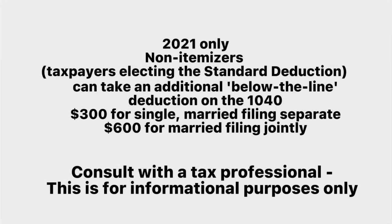Remember, normally taxpayers who don't itemize but take the standard deduction can deduct charitable donations. However, contributions made to qualifying charitable organizations during 2021 can be a below-the-line deduction on your 1040, up to $300 on single and married filing separate, or up to $600 on married filing jointly.